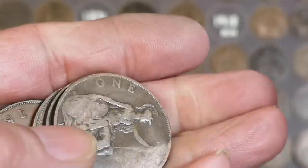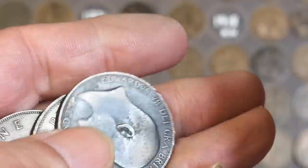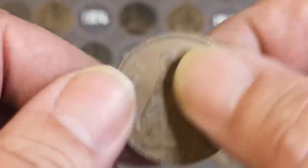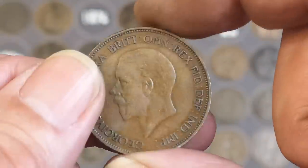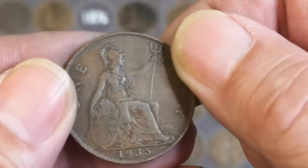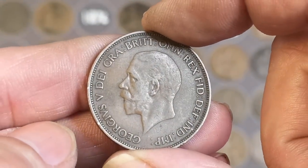All right, the last few now. 1917, 1913, 1905, 1961, 1935. 1966 - so that looks like a 1951 - ah no, it's a 1935. Well, that's it - at last we've done it!